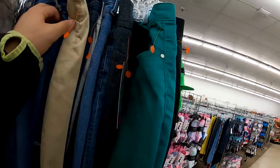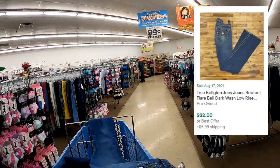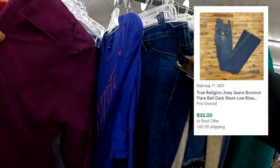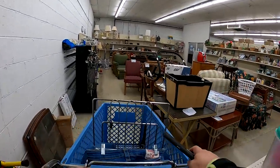I start off at this Goodwill and gravitate to the new clothing rack. There's an Apartment Nine item that would cost like $5.99, so I do pass on it even though it's new with tags. But these True Religions should go for about $30 to $32 plus shipping, so not too bad.